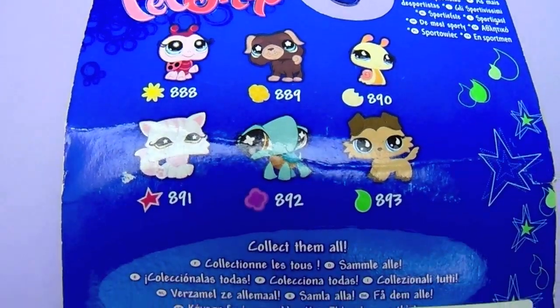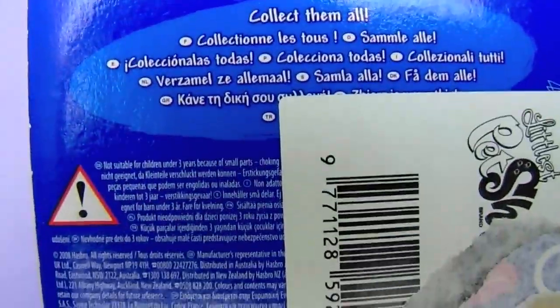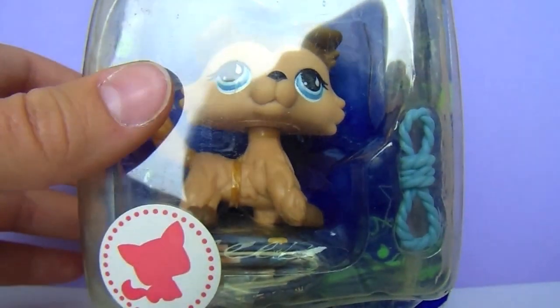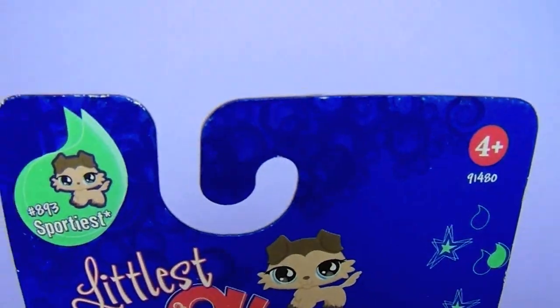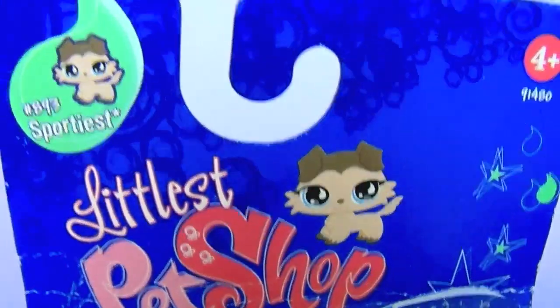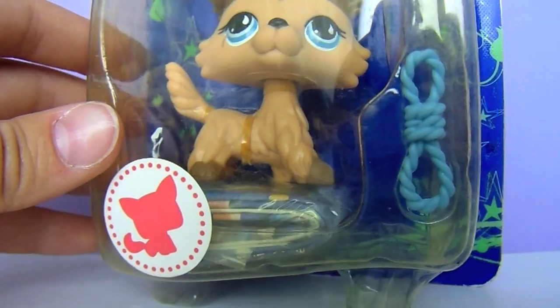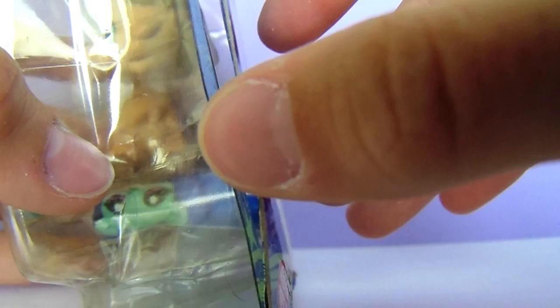Starting off here on the back, we have other pets you can collect, some really cute cartoons, and just some information. This comes with the Collie of course, and a pretty little light blue rope. There are also these really adorable cartoons of her — I think they're so cute.